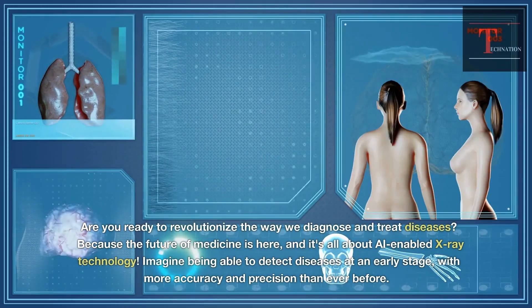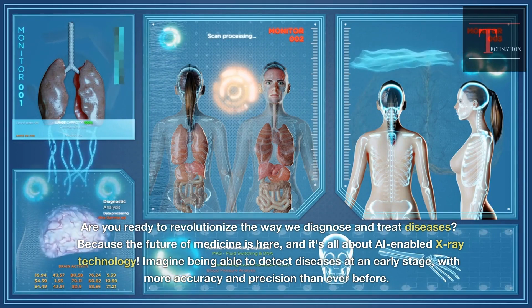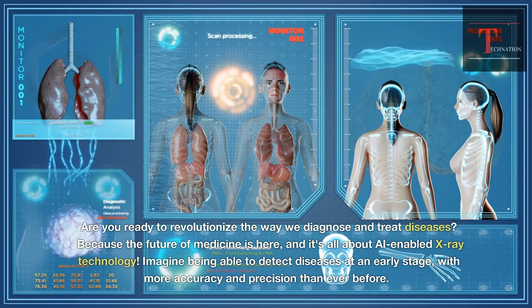Are you ready to revolutionize the way we diagnose and treat diseases? Because the future of medicine is here, and it's all about AI-enabled X-ray technology.